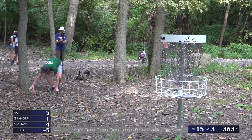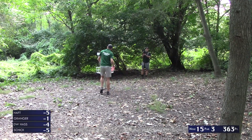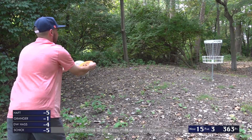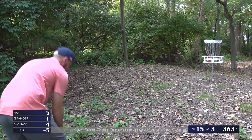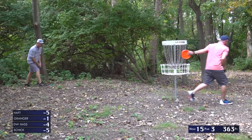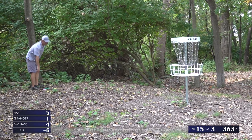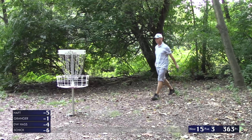DW for birdie — great birdie on what looks like a straight line. That's going to bring him right back into the equation. It's crazy how good his round could have been without just those couple of bad holes — he's been playing great, racking up birdies all over the course. Brad with what I'd assume is a rare sidearm birdie on hole 15 — great birdie for sure.